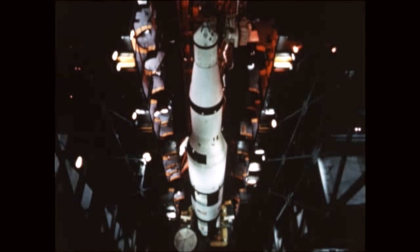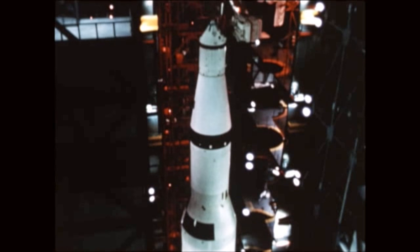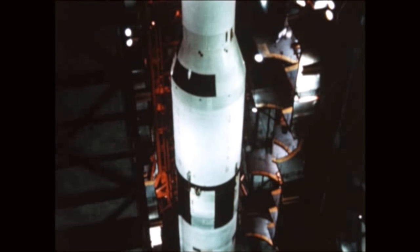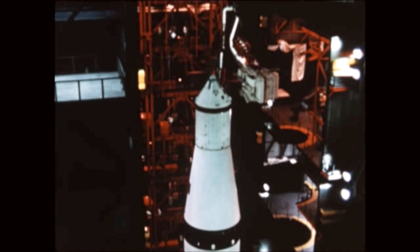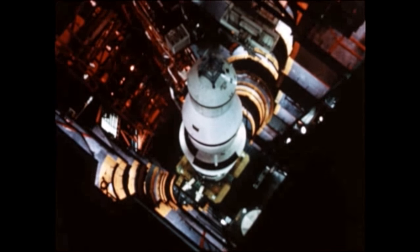Meanwhile, preparations for the second lunar landing mission, Apollo 12, were well underway at the beginning of this report period, as the seventh Saturn V flight vehicle underwent checkout in KSC's Vehicle Assembly Building during July, August, and early September.